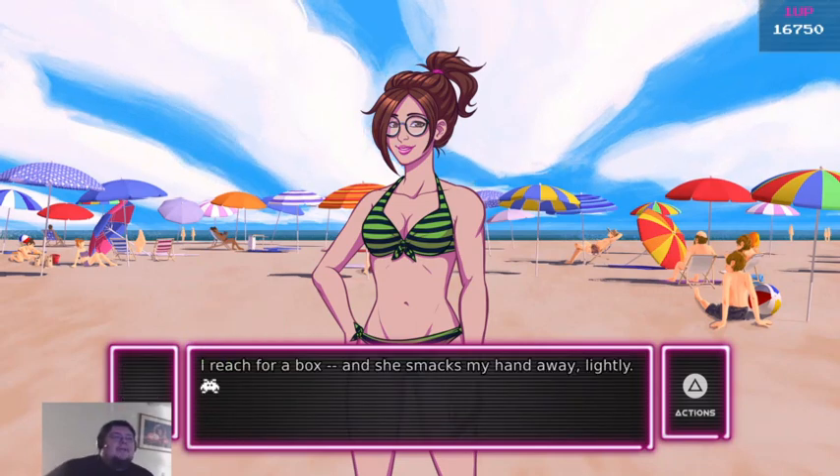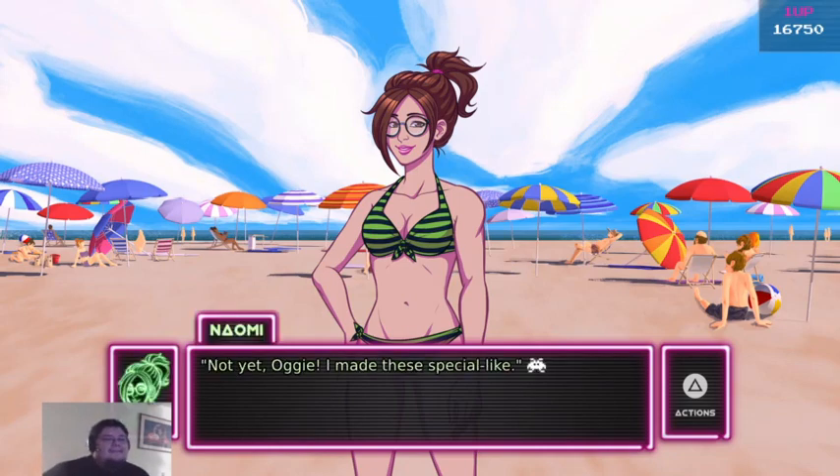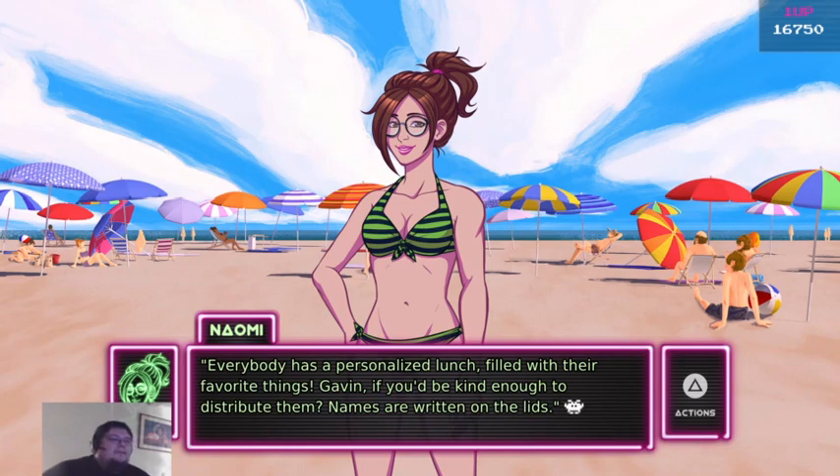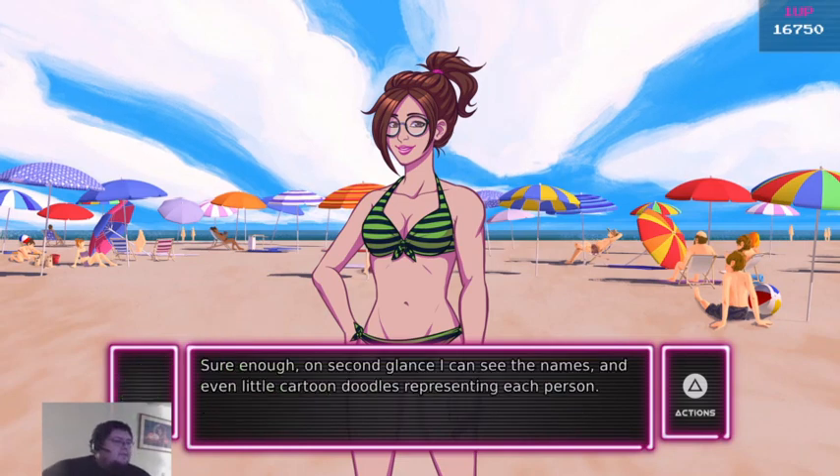Sign me up. I reach for a box and she smacks my hand away lightly. Not yet! I made these special. Everyone has a personalized lunch filled with their favorite things. Gavin, if you'd be kind enough to distribute them — names are on the lids. Sure enough, on second glance, I see the names, and even the little cartoon doodles representing each person.